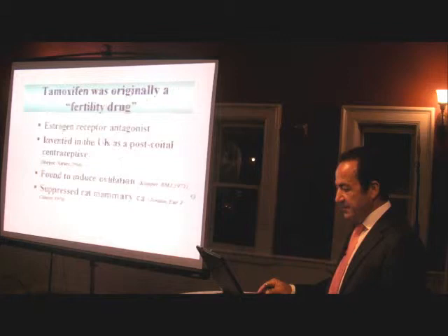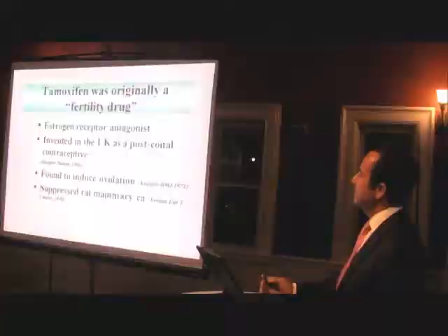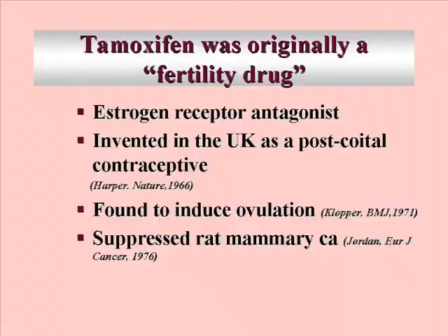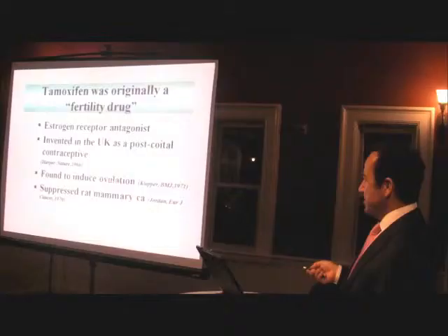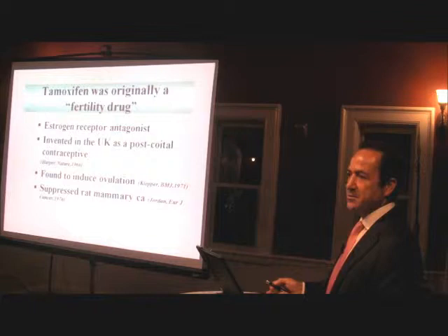About ten years ago, when I was at Cornell, I started looking at what could be good for both cancer and ovarian stimulation. The first drug I looked at was tamoxifen. Tamoxifen is an estrogen receptor agonist-antagonist. It was first tested as a post-coital contraceptive in the UK, and when they realized that everybody was conceiving, they found it was actually inducing ovulation. Shortly after, they also found it had anti-breast cancer characteristics, and tamoxifen became the cancer drug.